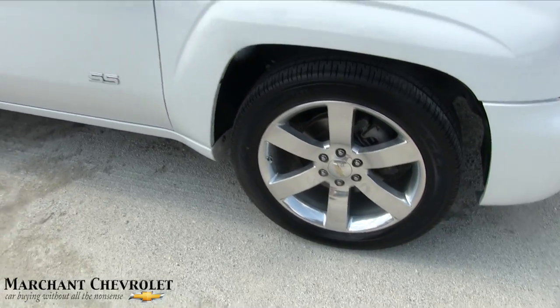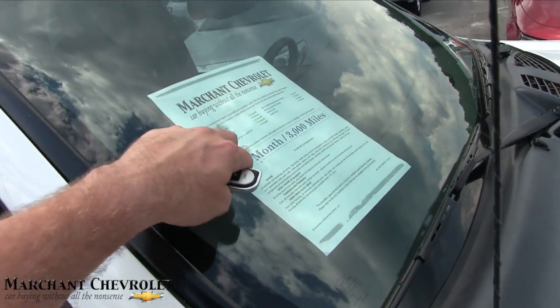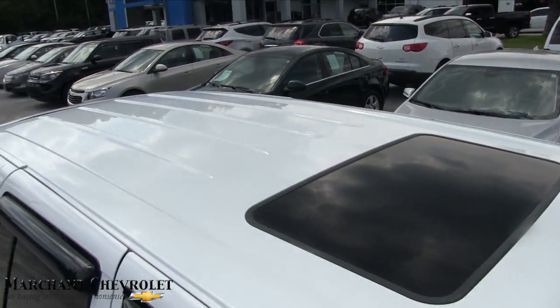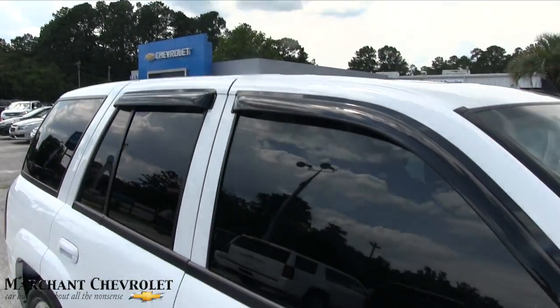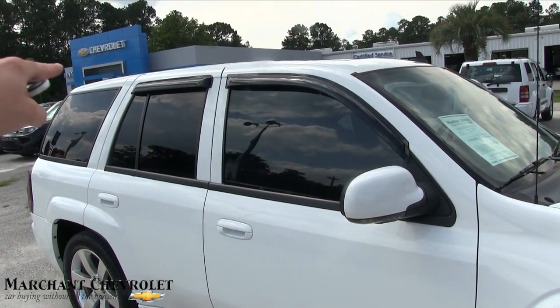Wheels look good, no curb marks on them. Got the SS badge there. You also get a three-month, 3,000-mile warranty by Marchant Chevrolet. It also has a sunroof, and the top looks good. I'm liking the tinted windows in black with the rain visors on there — very nice.